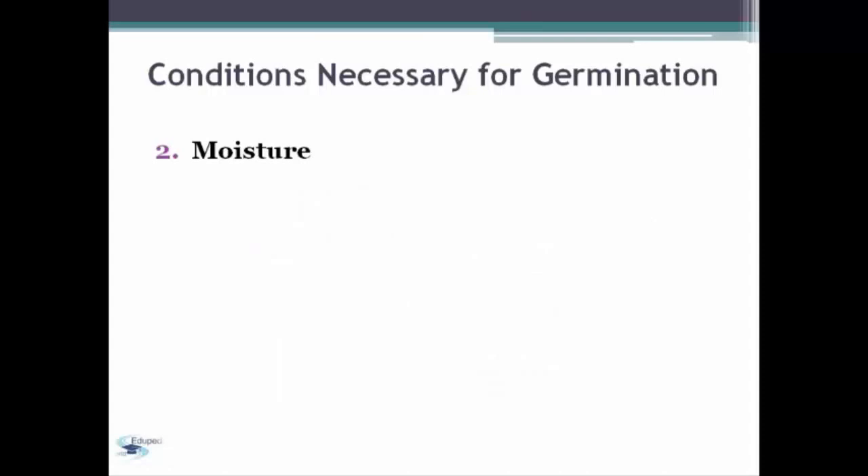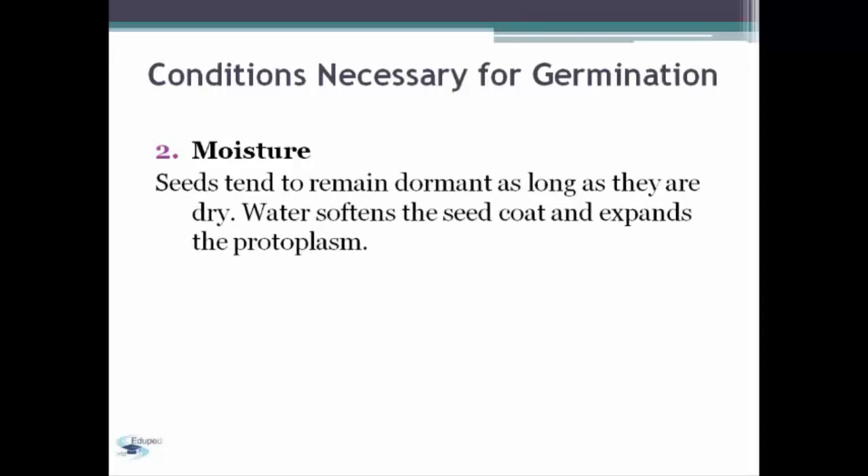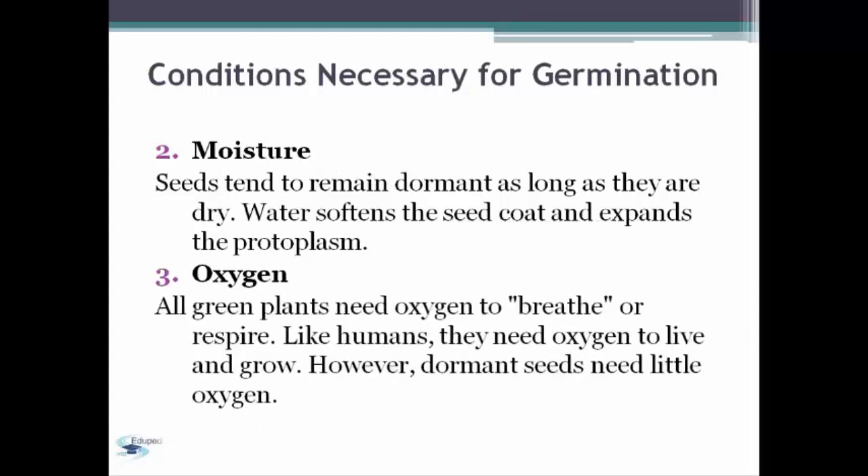Second condition necessary for germination: we have moisture. Seeds tend to remain dormant as long as they are dry. Water softens the seed coat and expands the protoplasm. The third condition necessary for germination is oxygen. All green plants need oxygen to breathe or to respire. Like humans, they need oxygen to live and grow. However, dormant seeds need little oxygen.